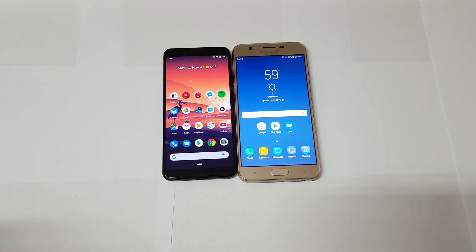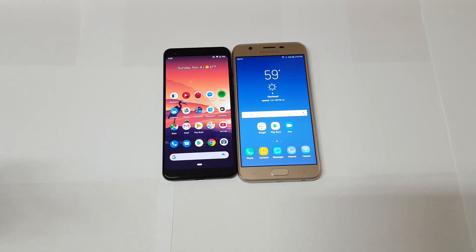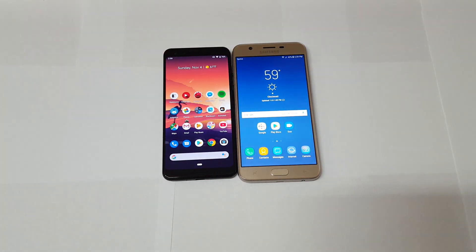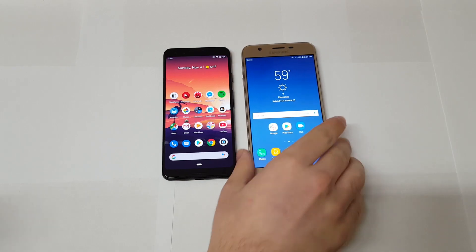I want to be clear because a lot of you misunderstood the previous video — why compare an $800 phone to a $200 phone? The reason is: one, I want to see how budget phones stack up to flagships; and two, I just want to see if flagships are even worth it in 2018. So let's go ahead and get started.